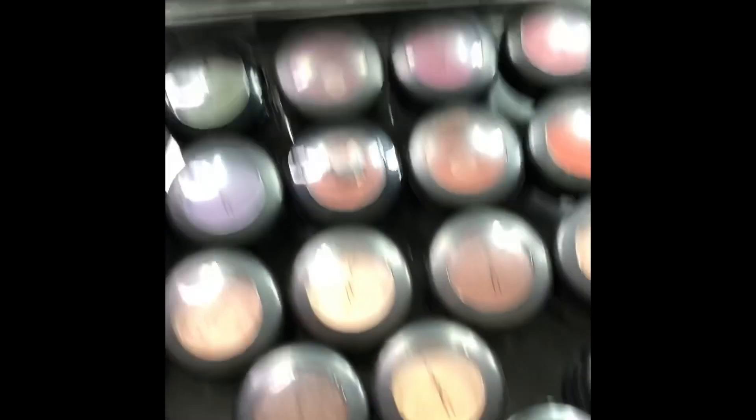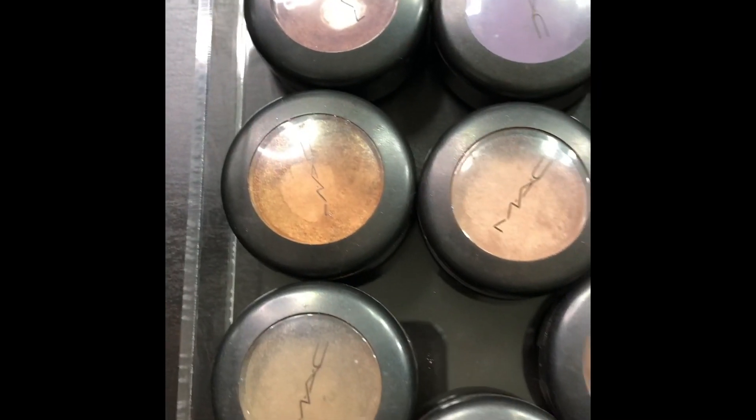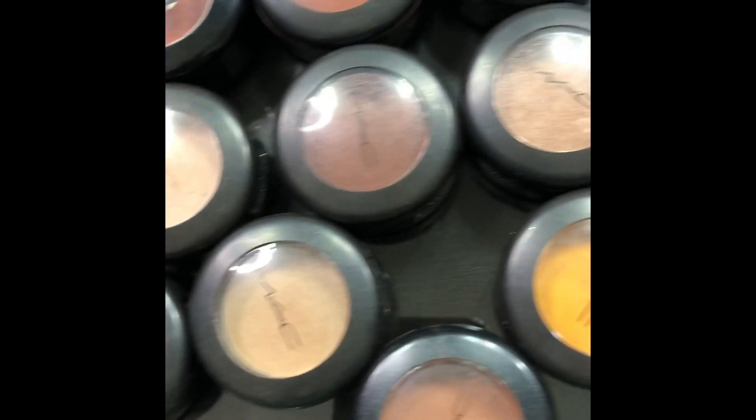These are my MAC eyeshadows. Who remembers the Cinderella collection? Dalmatian De Vil — that's a little bit. So that's that drawer right there.